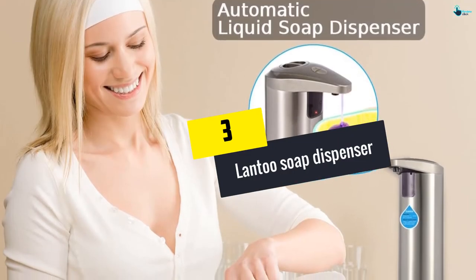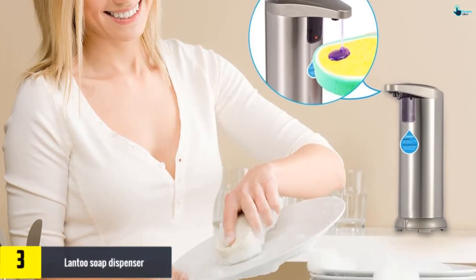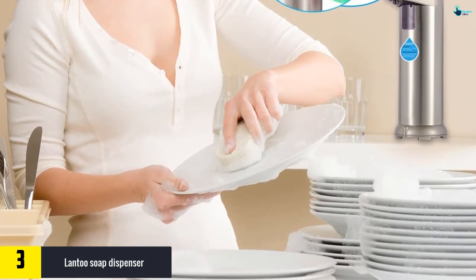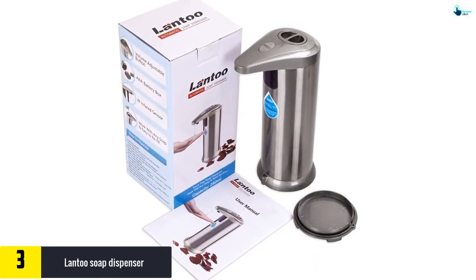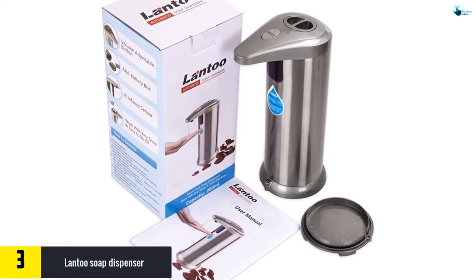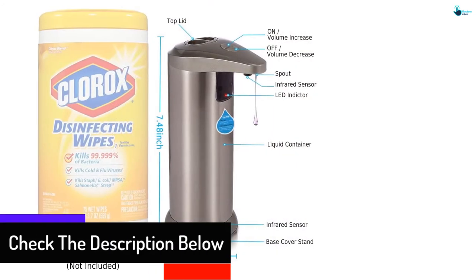At number 3, we have the Lantoo Soap Dispenser. This is an advanced touch-free soap dispenser which comprises a sensor that recognizes your hands easily. The key highlights would be the volume control feature along with a leakage-proof and waterproof framework. The product is coated with stainless steel which makes it long-lasting. The product also comes with a replacement and refund warranty.